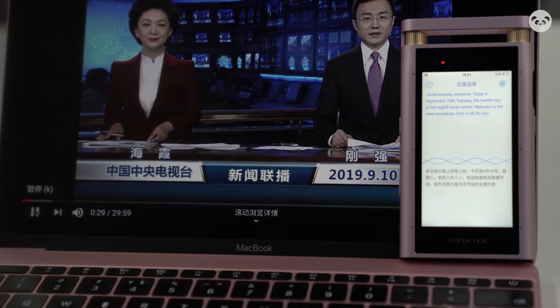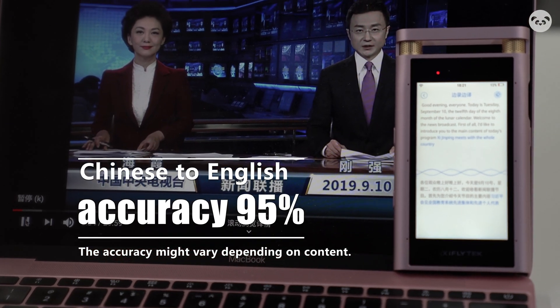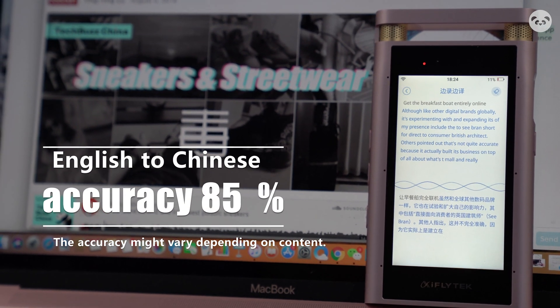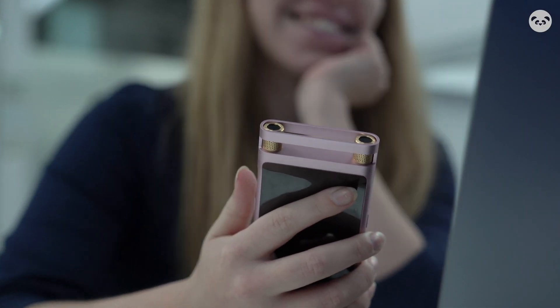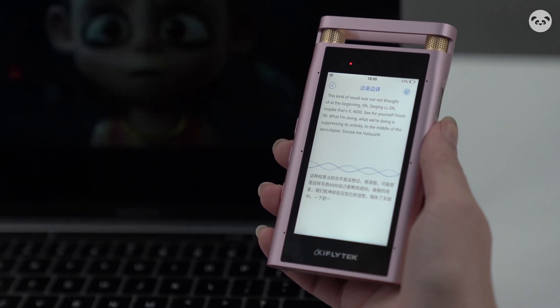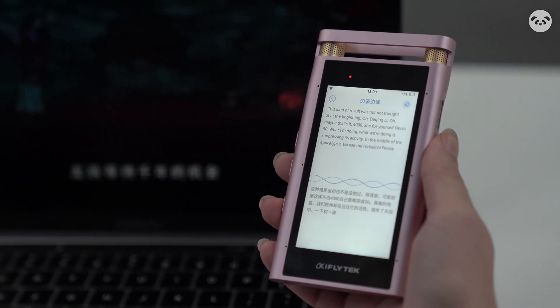So that's all for transcription. Now let's try out its translation ability. You could probably try using this to watch some Chinese TV series without English subtitles. For transcription and translation, the general result is actually good.